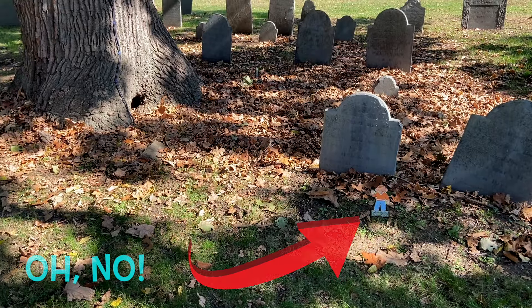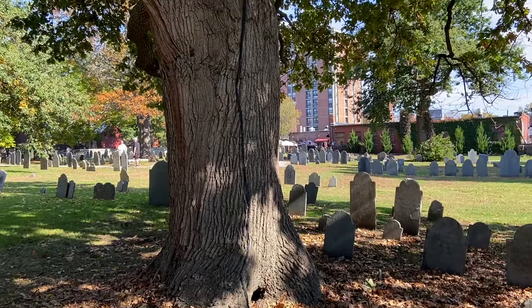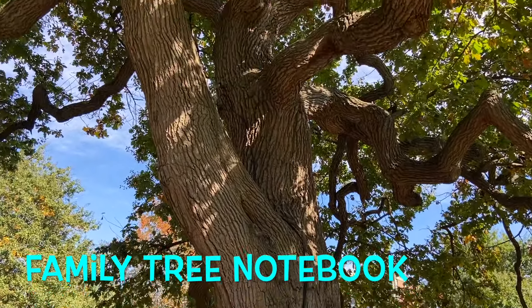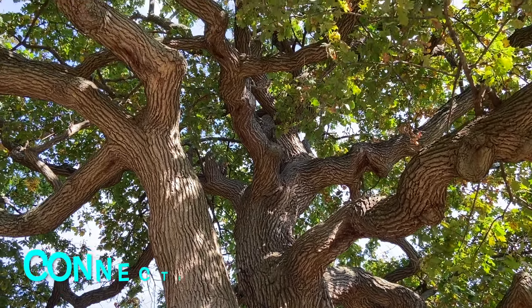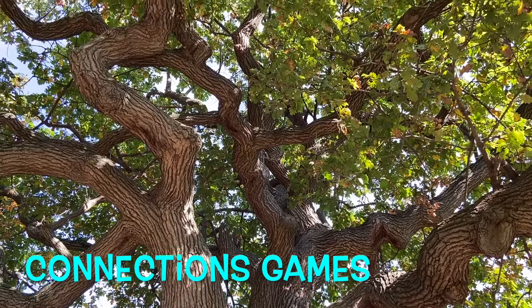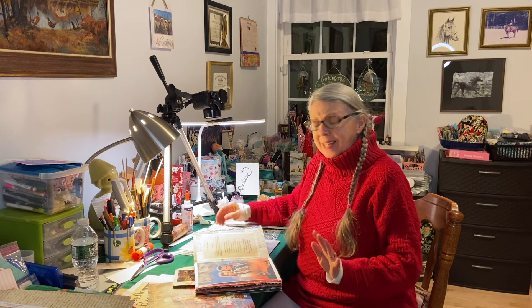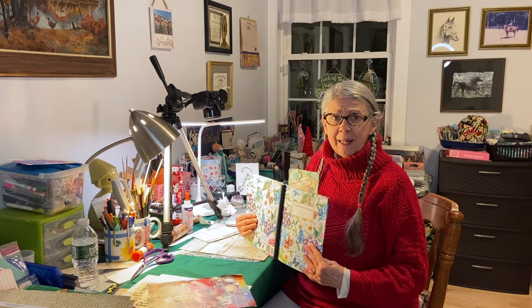Howdy! Awesome Patty here. And you know, this afternoon, I was in the mood to get out my family notebook.